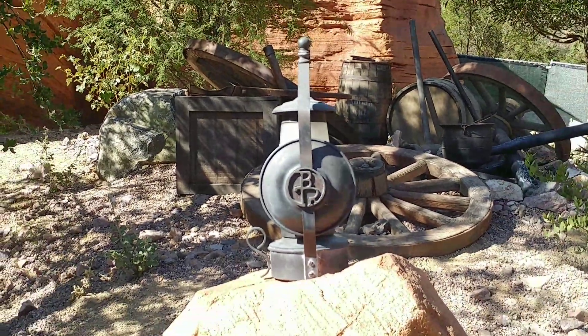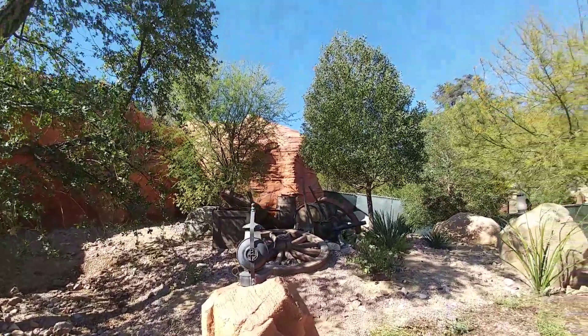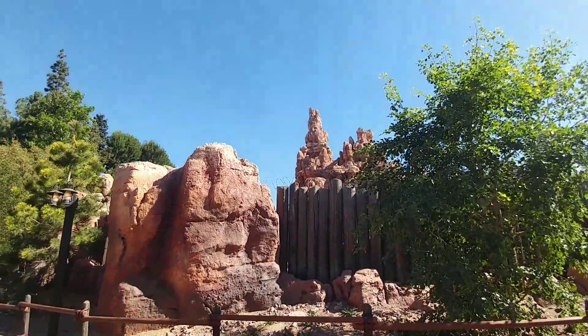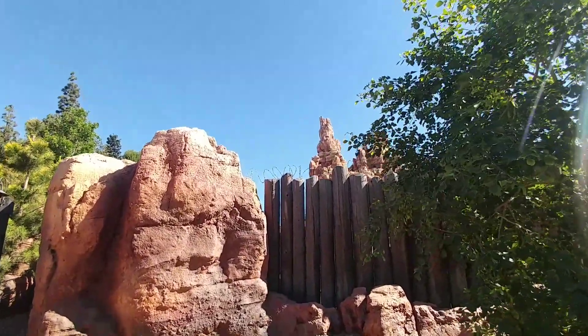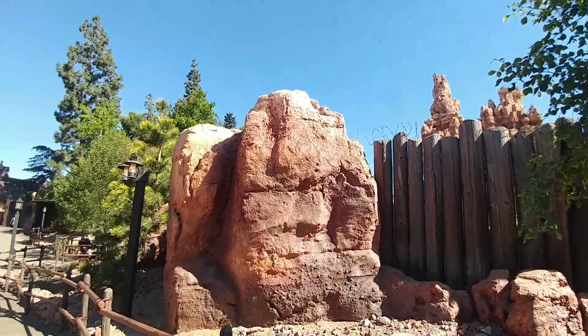A lot of people miss that barbecue restaurant over here — I miss it too. We miss it too. It was very good. And they still have the mining kind of lampposts. Look at this super cool view of Big Thunder peeking up over that fence with the barbed wire. See, Disney.